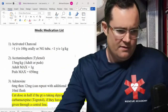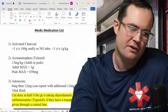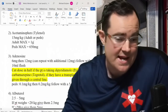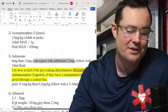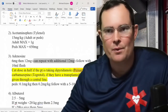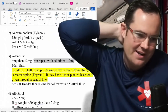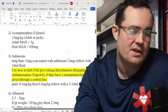Acetaminophen or Tylenol: adult max 1 gram, still 15 milligrams per kilogram — nothing really changed there. Adenosine was always 6 and 12. That was a newer American Heart standard, but they did add that you can repeat the additional 12. Before, everyone kind of dropped the second 12 mg dose. The newest edition brought it back. A lot of protocols are saying to start with 12, but the national standard is still 6, then 12, with a potential additional 12.